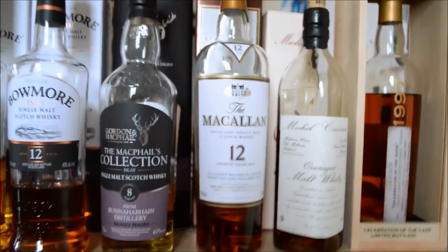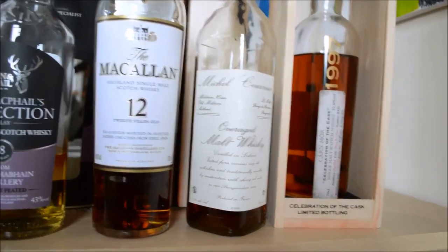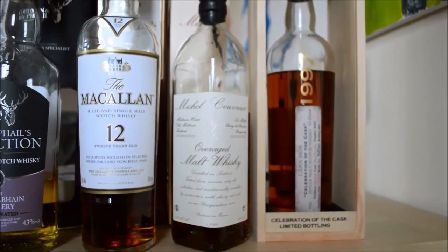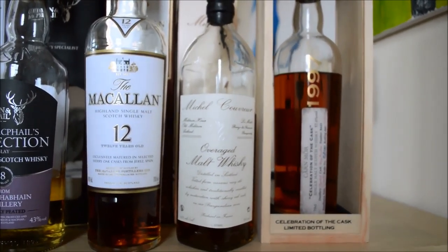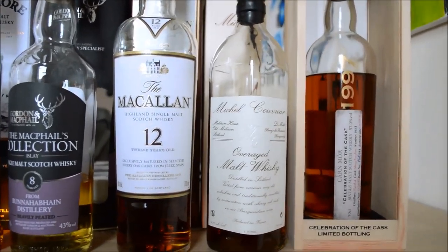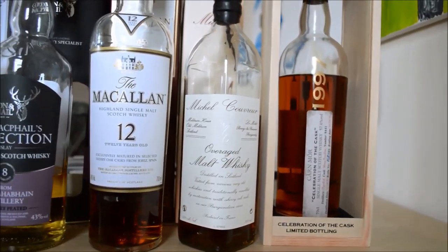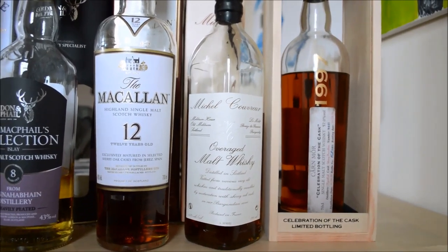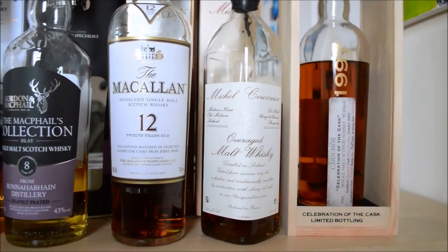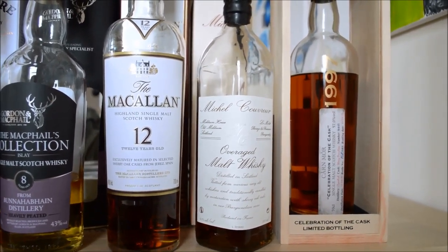But the Macallan 12 is still a very, very decent, very good sherried whisky. After that, something a little unusual — two more independents. A bit of Michel Couvreur, French again — Overaged. That's basically a vatting or mix of different single malts — we don't really know where they were coming from, they're definitely Scottish — but they were married into casks, sherry casks, and aged in Burgundy in the Michel Couvreur cellars. That's really unusual — quite thick, oily, but absolutely lovely. If you have the opportunity to try it, please do.